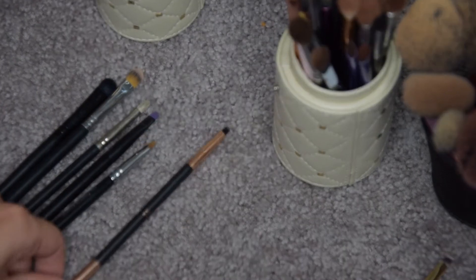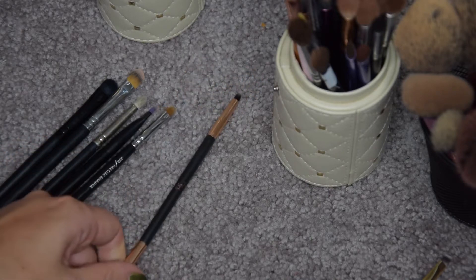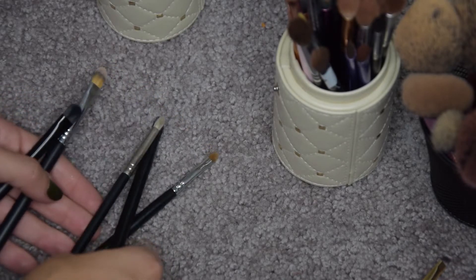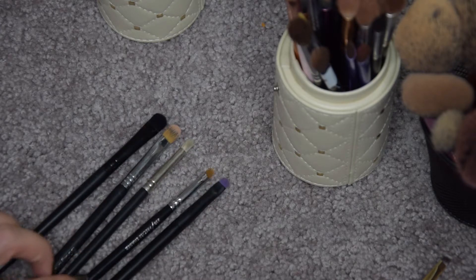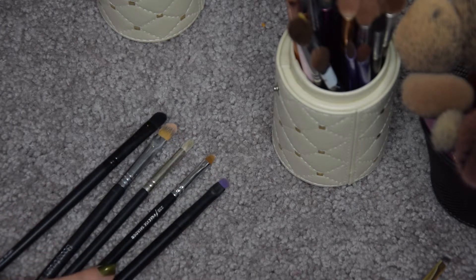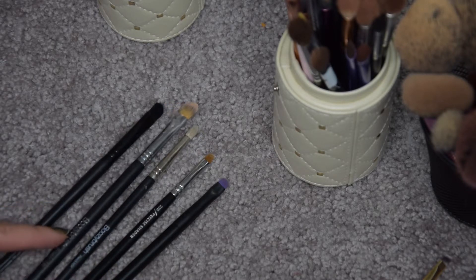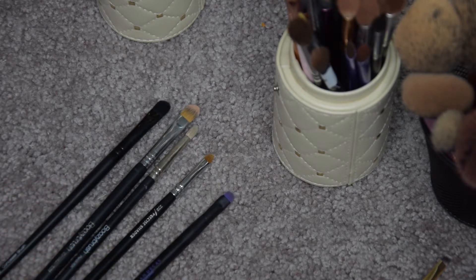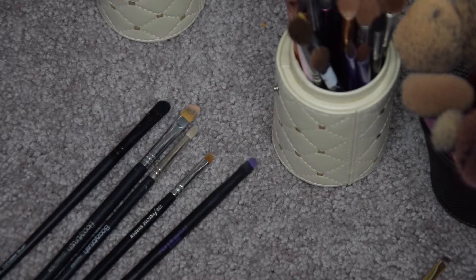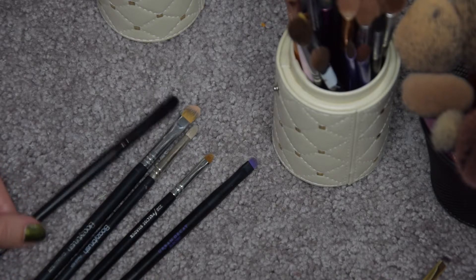I am going to get rid of this double-ended Primark brush — I've never used it, it's practically new. From these I think I'm going to keep them all because they all serve a purpose: this is another precise shader from Zoeva, this is a Boozy Shop pencil, a Boozy Shop concealer brush, an Elf concealer brush, and a double-ended Urban Decay electric brush. I use all of these — the Elf ones especially for my glitters.